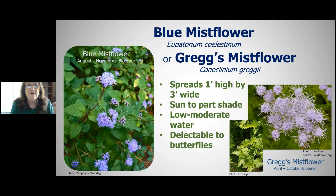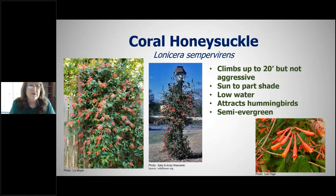Coral honeysuckle is a wonderful vine. One shown in the photo survived the freeze with no damage at all. You can let it grow wild with no pruning, or train it neatly around a lamppost with kitchen shears — it doesn't take long. It is a hummingbird magnet; the presenter stopped putting out hummingbird feeders because the birds go straight to the coral honeysuckle anyway.